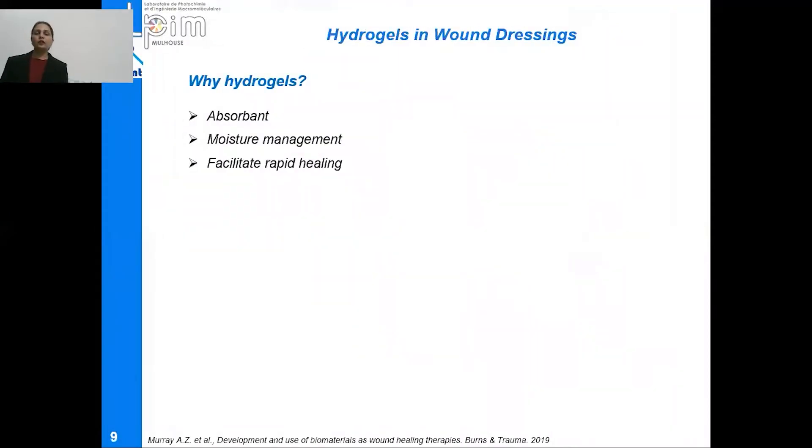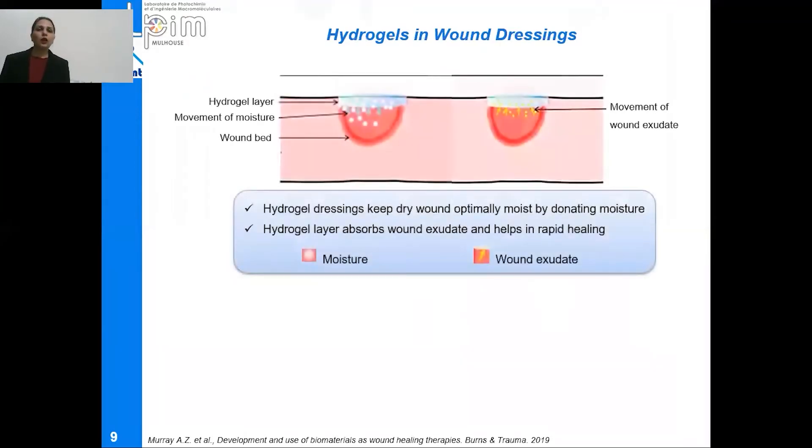Hydrogels are used in wound dressings because they have high absorbency and offer a good moisture management system which facilitates rapid healing of the wound. Hydrogel wound dressings keep a dry wound optimally moist by donating moisture. On the other hand, they also absorb wound exudate from the wound bed, which helps in rapid healing of the wound.